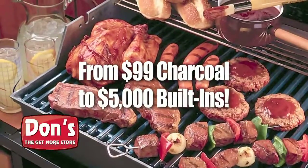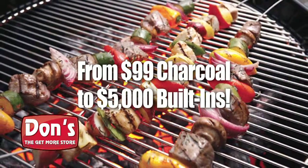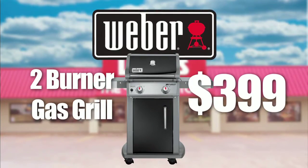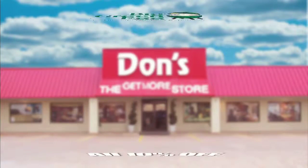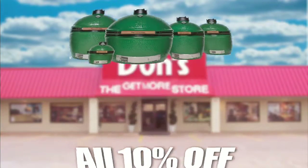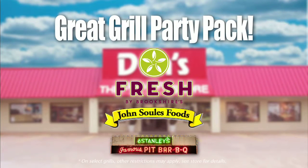Get the best in stock selection of outdoor grills and accessories in East Texas. How about this Weber Spirit 2 Burner Gas Grill only $3.99? And right now get 10% off any Big Green Egg in stock. And with select new grills at Don's, you'll get the free Great Grill Party Pack to start your grilling right away.